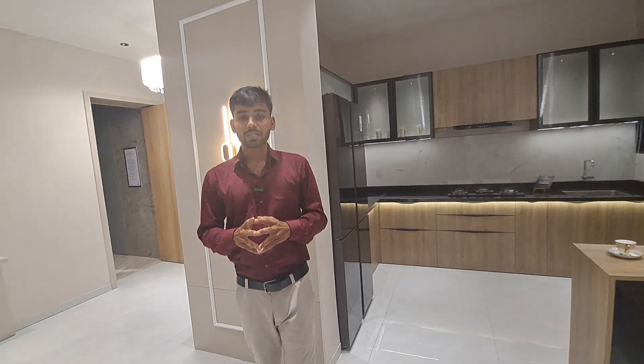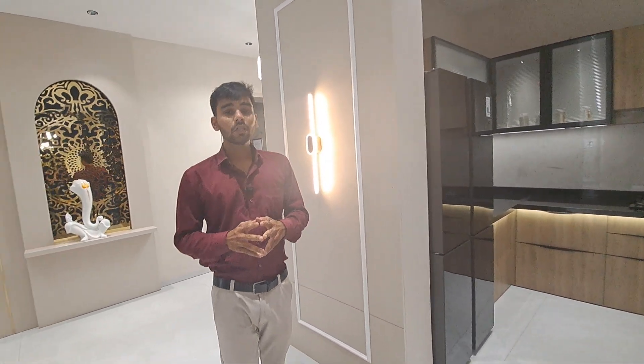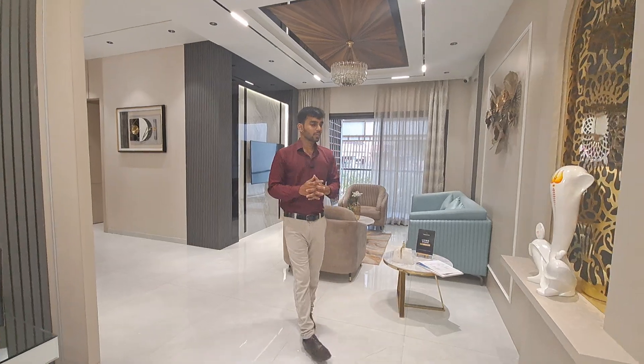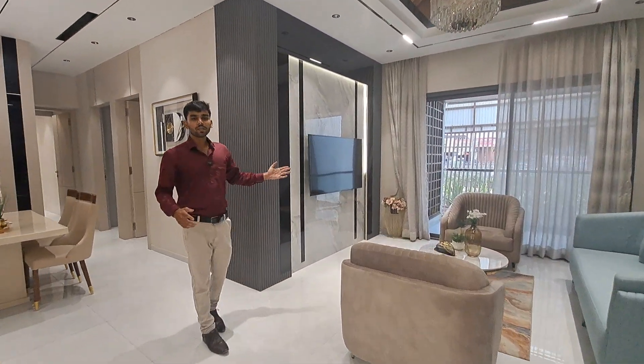This is one of the second tallest buildings in all of Pune. Have a look at your three BHK flat — this is your foyer and this is your lavish living area.